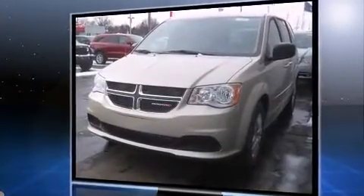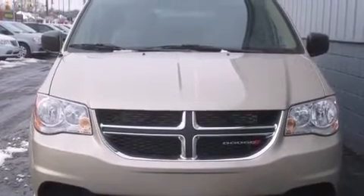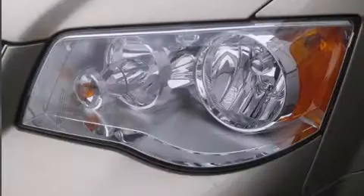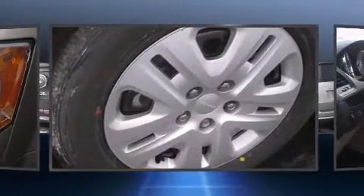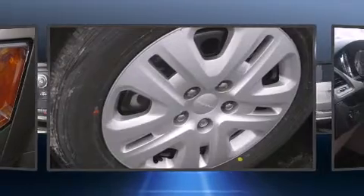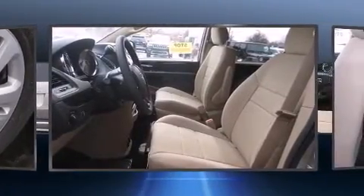It's equipped with tons of terrific amenities that won't break your budget, such as remote keyless entry, one-touch window functionality, a tachometer, variably intermittent wipers, and a split folding rear seat. Storage solutions are integrated throughout the interior, demonstrating thoughtful attention to detail.